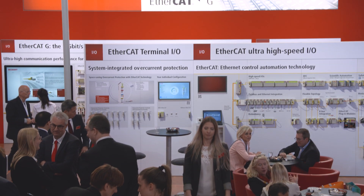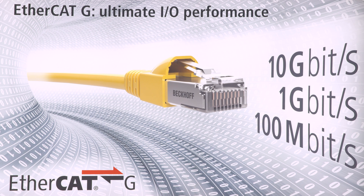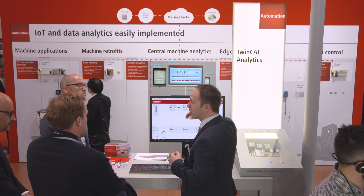On the second day of Hannover Messe, Beckhoff Trade Show TV will provide information on EtherCAT-G as the next performance level for high performance machines, and on TwinCAT Scope meets OPC UA.